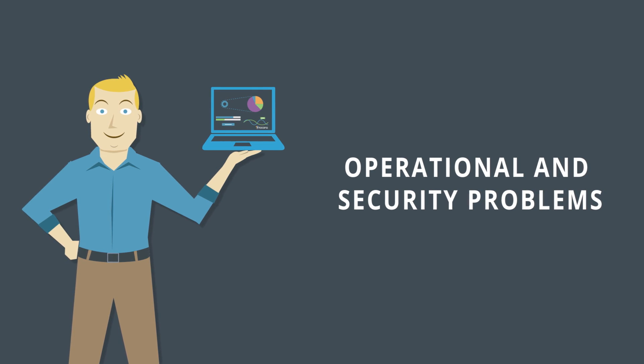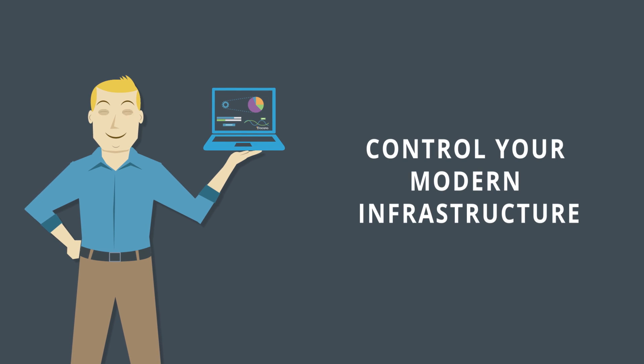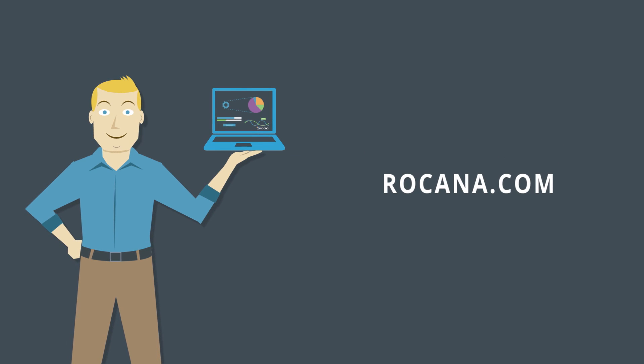To learn more about how Roqana and Augmented IT operations can help you control your modern infrastructure, visit Roqana.com.